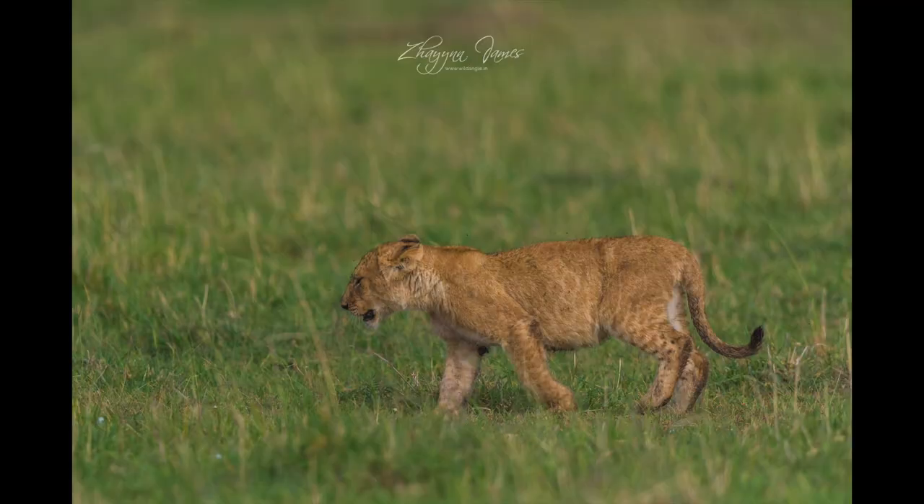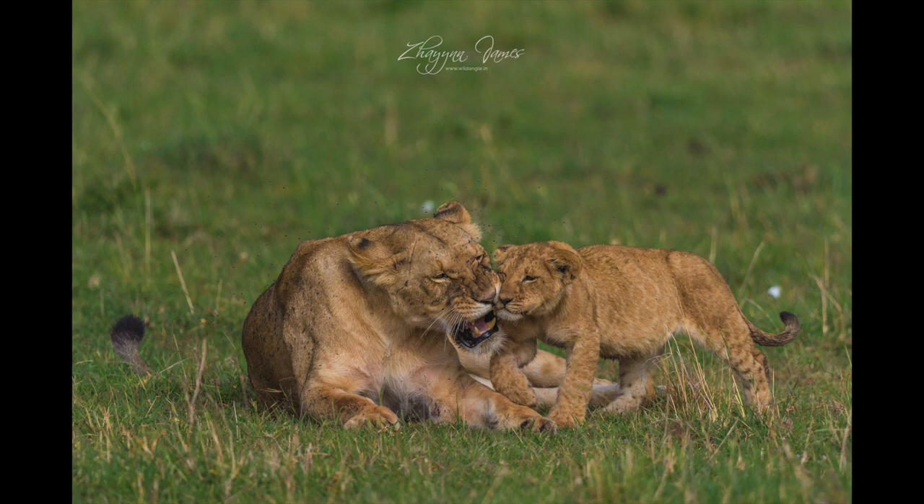Know your subject, or at least try to. This pride of lions had made a kill, a cub had fed, and it was moving from the kill toward another lioness. Because I knew that lions are social creatures that tend to greet each other by nuzzling, I was ready for the act. I composed with the lioness in mind and not tracking the cub, because that's where the cub was headed anyway. The cub didn't stop — it just nuzzled her on the way and kept going. If I didn't know that lions nuzzle when they meet, I would have completely missed this beautiful tender moment.